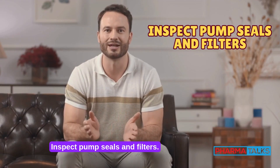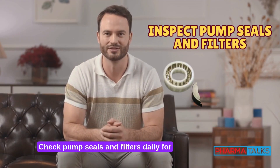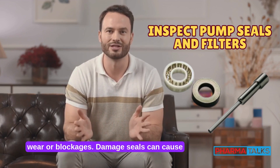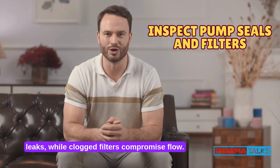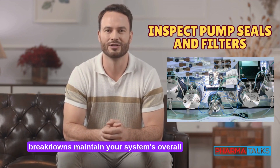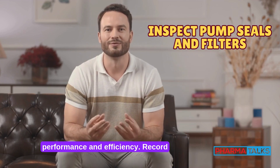Inspect pump seals and filters. Check pump seals and filters daily for wear or blockages. Damaged seals can cause leaks, while clogged filters compromise flow. Replace these components as needed to prevent costly breakdowns and maintain your system's overall performance and efficiency.